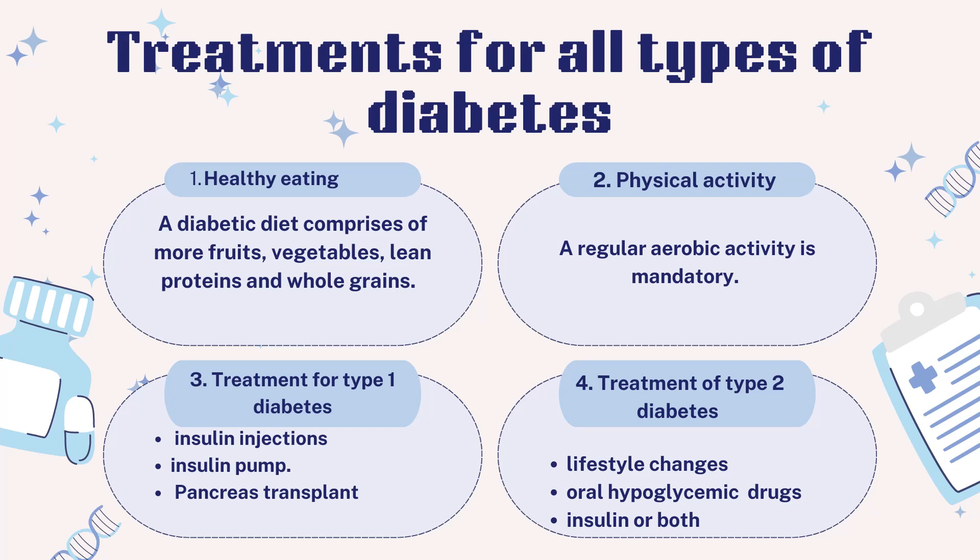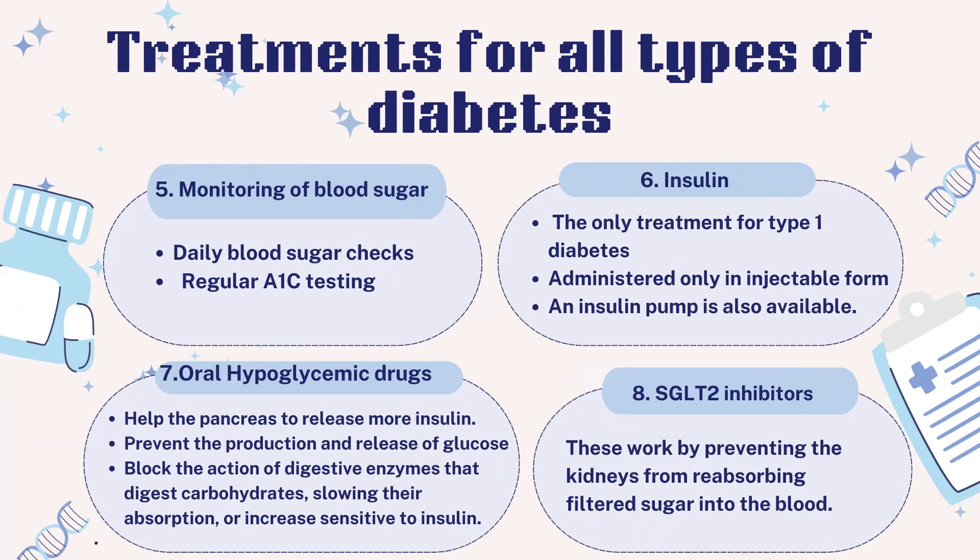Treatment of type 2 diabetes mostly involves lifestyle changes, oral diabetes drugs, insulin, or both. Monitoring of blood sugar is important — daily blood sugar monitoring and regular A1c testing to measure average blood sugar level for the past 2 to 3 months are highly recommended.